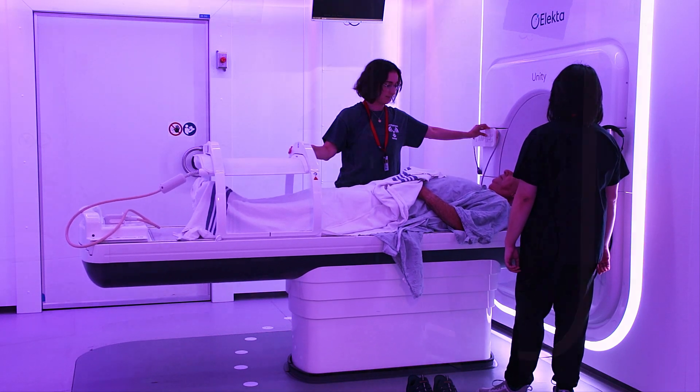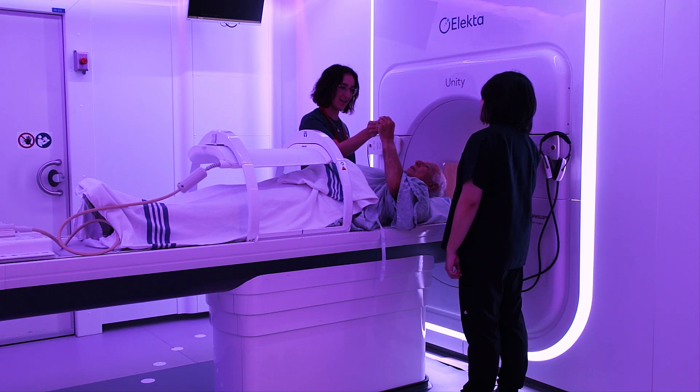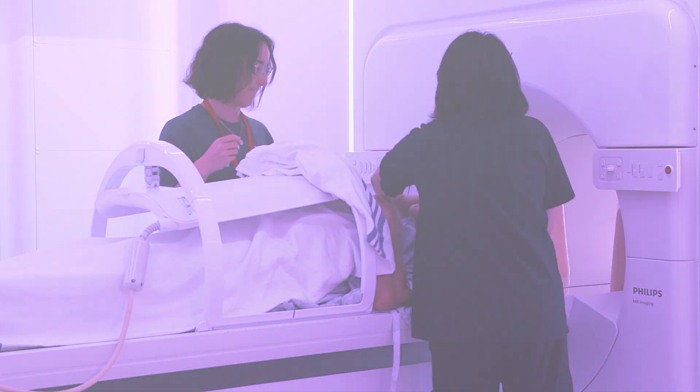The magnet in the MR-LINAC is loud, so the therapist will give you earplugs and headphones. The staff said to me: we're going to put these headphones on you and we're going to instruct you, and if you would like, we can play music.